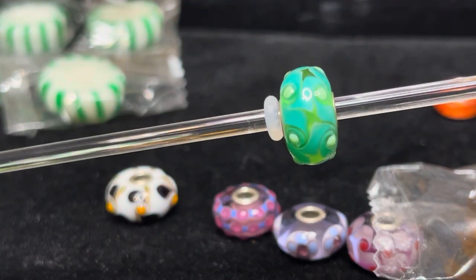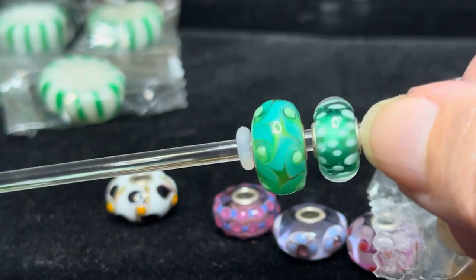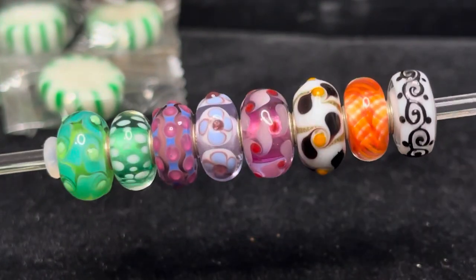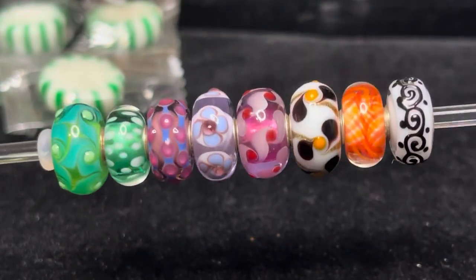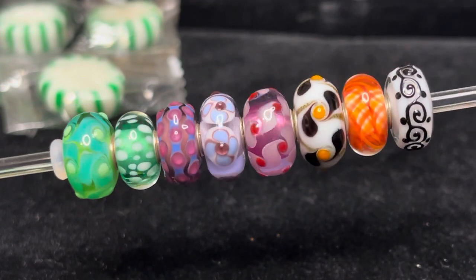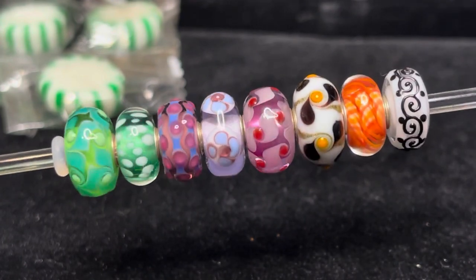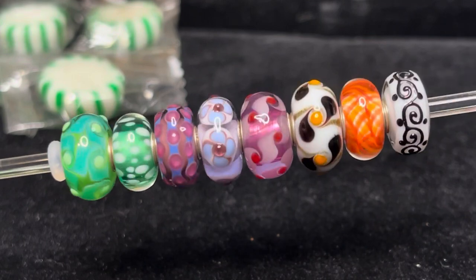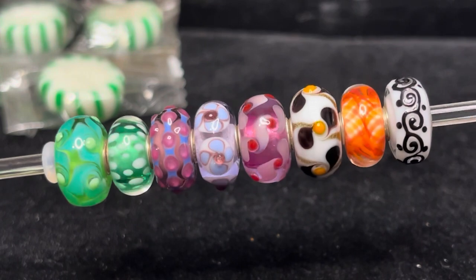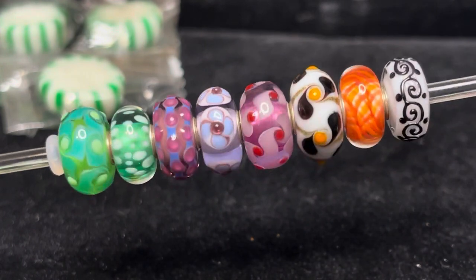Let me get everything together on a rod so you can see all my uniques together. Here are all the uniques together — let me know in the comments which one is your favorite. That's pretty much it for now. I will catch you guys in the next one. I hope you all stay safe and are doing well. Bye.